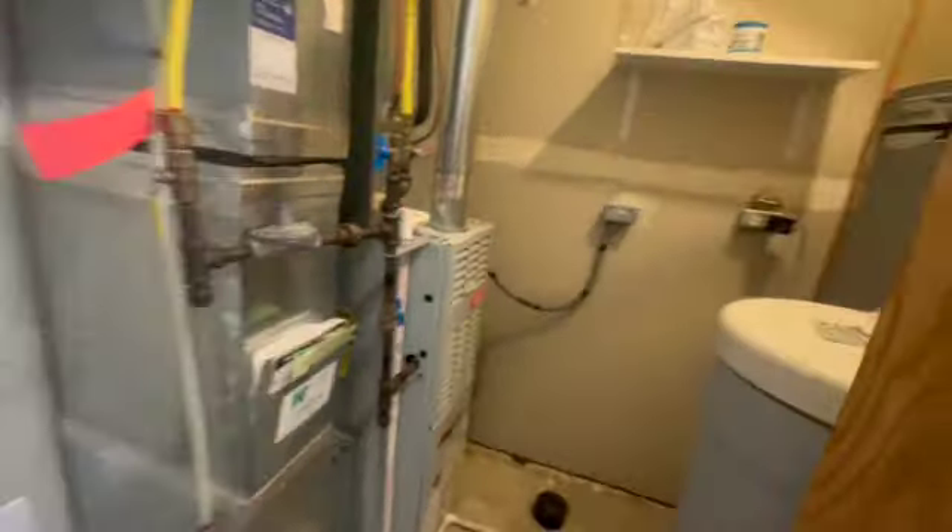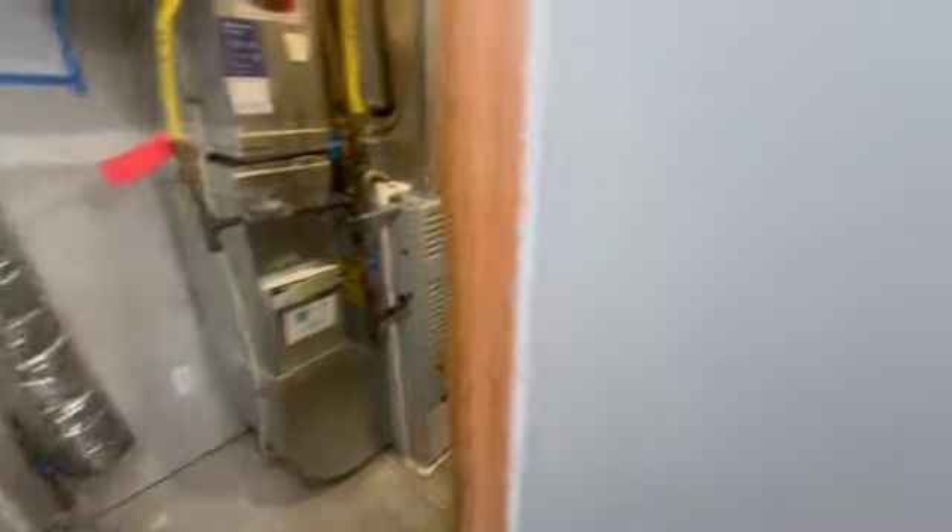Your utility closet here. So you can see everything's nice, easy, and accessible. Right on into your main floor powder bathroom here.